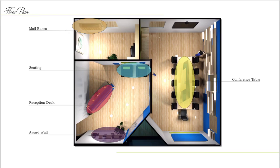This is my floor plan. As you can see, in the top left in the orange circle is where the mailboxes are. In the main lobby area, the blue is the seating area, the pink is the reception desk, the purple is the award wall, and the yellow is where the conference table is.